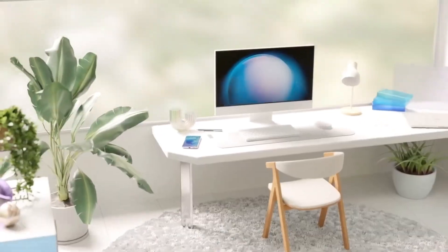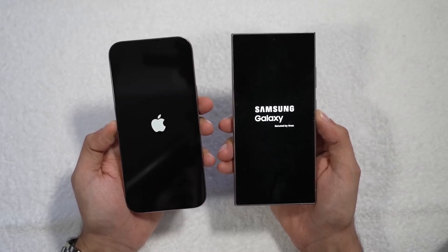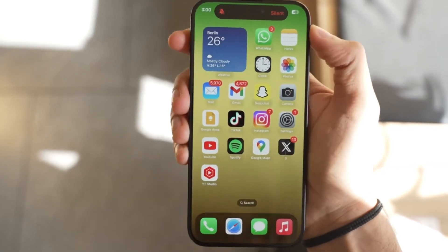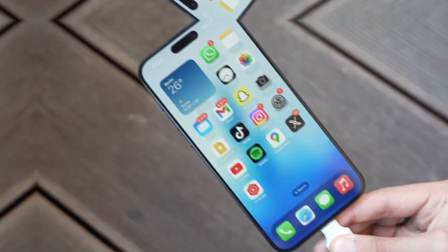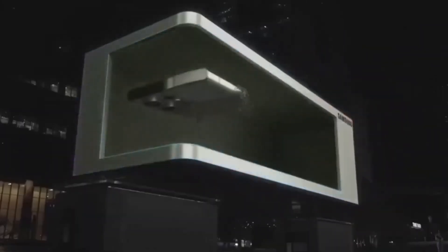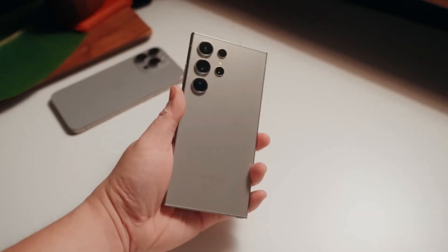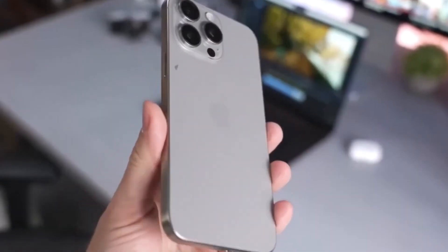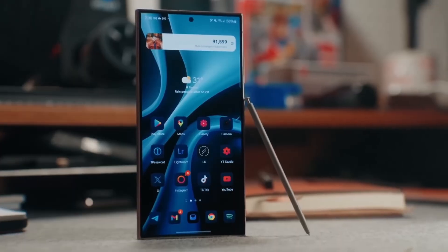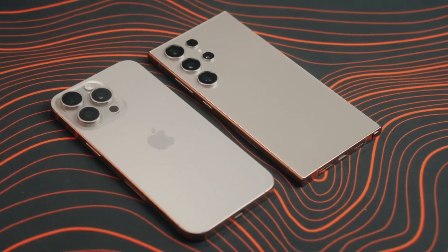Moving on to the display, both phones deliver top-tier screen technology. The iPhone 16 Pro Max boasts a 6.9-inch OLED display with a smooth 120Hz refresh rate and an always-on display feature that lowers the refresh rate to just 1Hz when idle. Samsung's Galaxy S24 Ultra isn't far behind with its 6.8-inch AMOLED display also supporting 120Hz and always-on. One advantage Samsung brings is an anti-reflective coating, making outdoor visibility much easier in bright sunlight. The iPhone 16 Pro Max can also drop its brightness to just one nit for easier nighttime viewing.